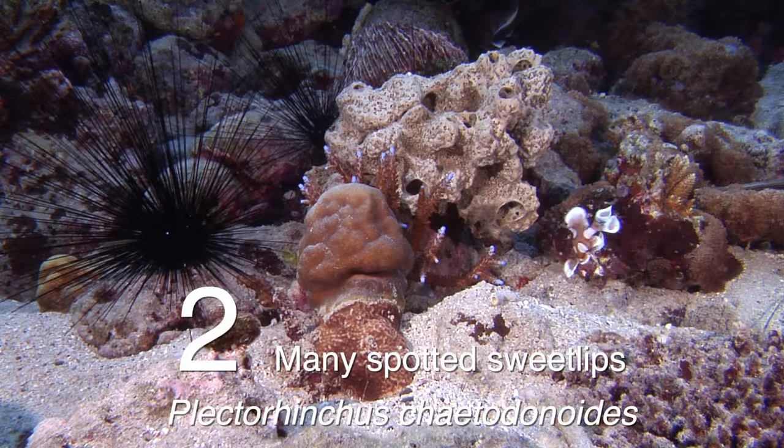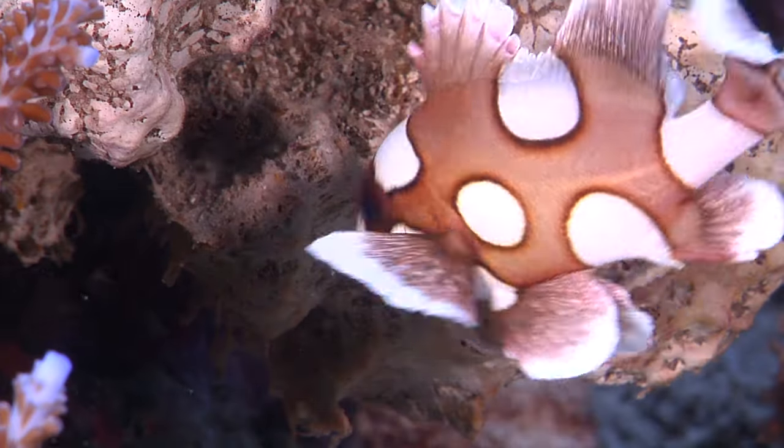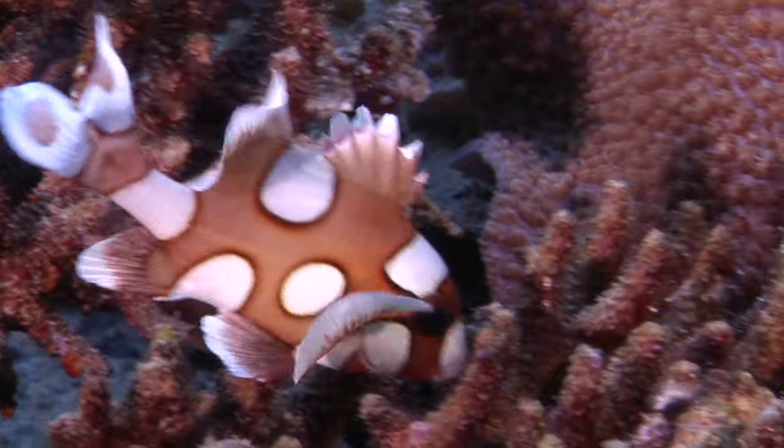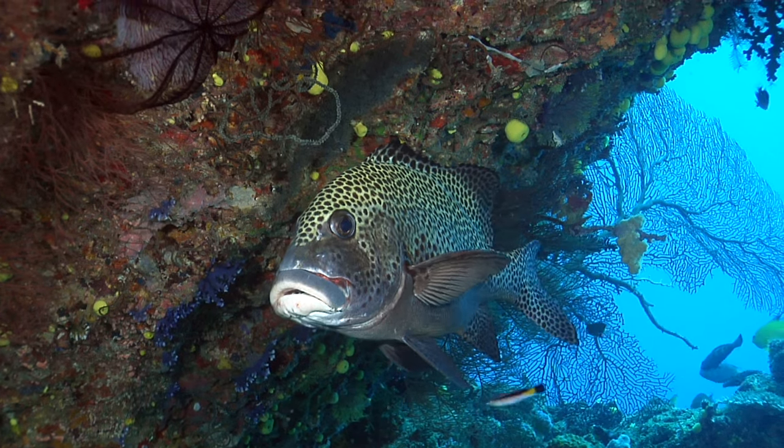Coming in at number two, the many spotted sweet lips, Plectorhynchus ketodonoides. These guys have a very similar life history — big, spotted, crazy-swimming juveniles which will turn into boring, small-spotted hovering adults like this guy in Fiji.